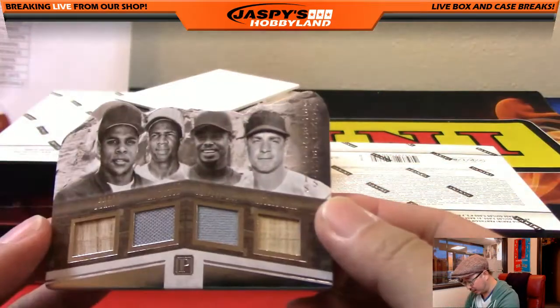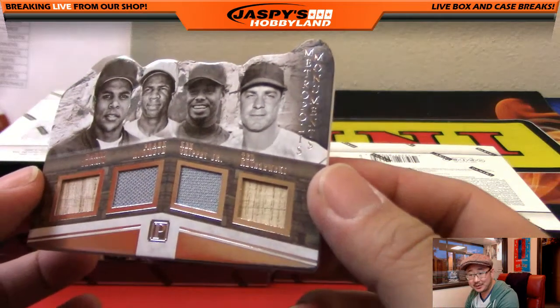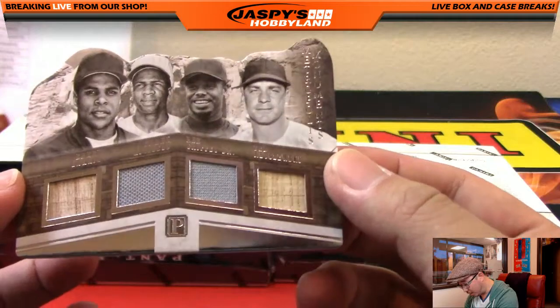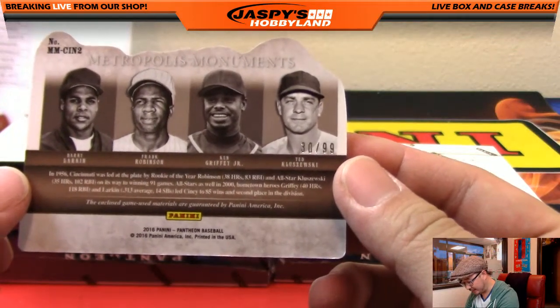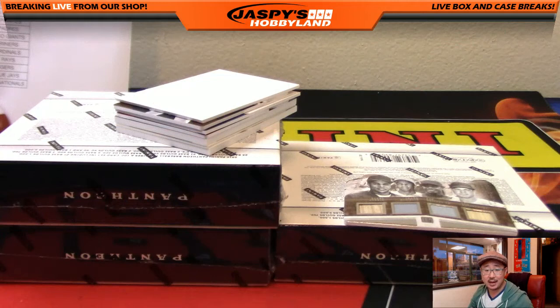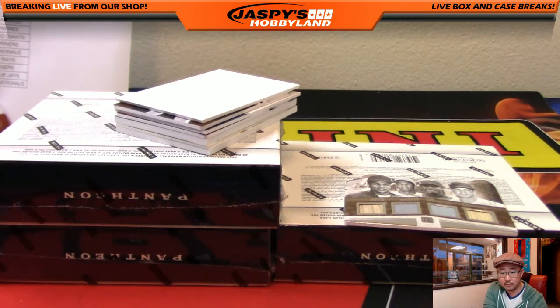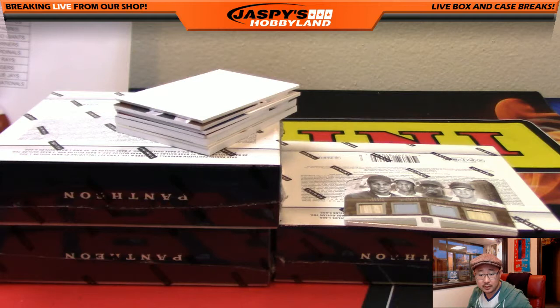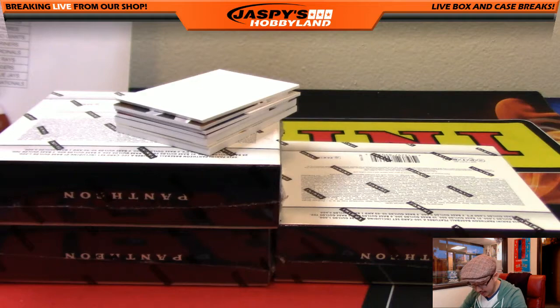Next one, we've got a quad relic right here. This is Metropolis Moments. Got Barry Larkin, Frank Robinson, Ken Griffey Jr., and Ted Kluszewski. 30 out of 99. I think they're all considered Reds. According to CardboardConnection.com and the checklist, all Cincinnati Reds — no randomizer. That'll go to Bowman Woods with the Reds.